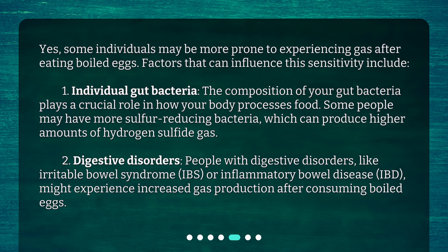Digestive disorders can also be a factor. People with digestive disorders, like irritable bowel syndrome (IBS) or inflammatory bowel disease (IBD), might experience increased gas production after consuming boiled eggs.